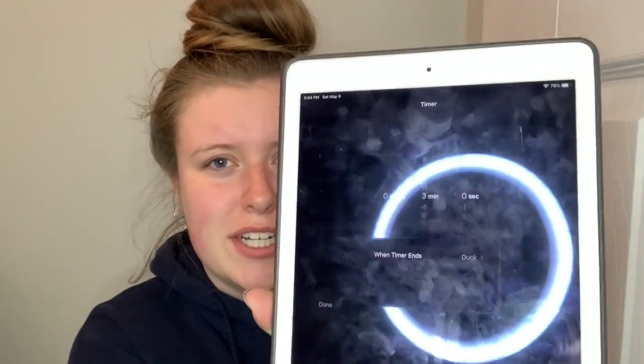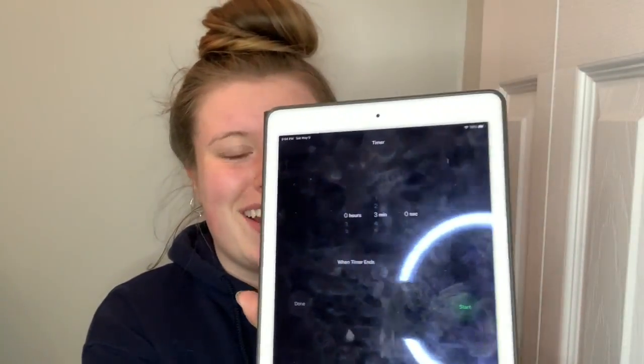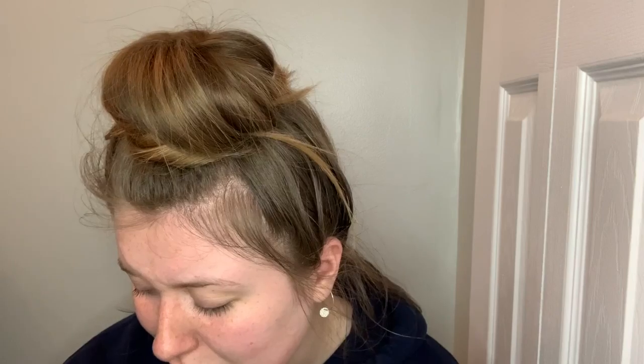Since I use my phone for recording, I am going to set my three minutes on my iPad — you can see my ring light in the background. Alrighty, three minutes for a full face of makeup. Up in three, two, one, go.